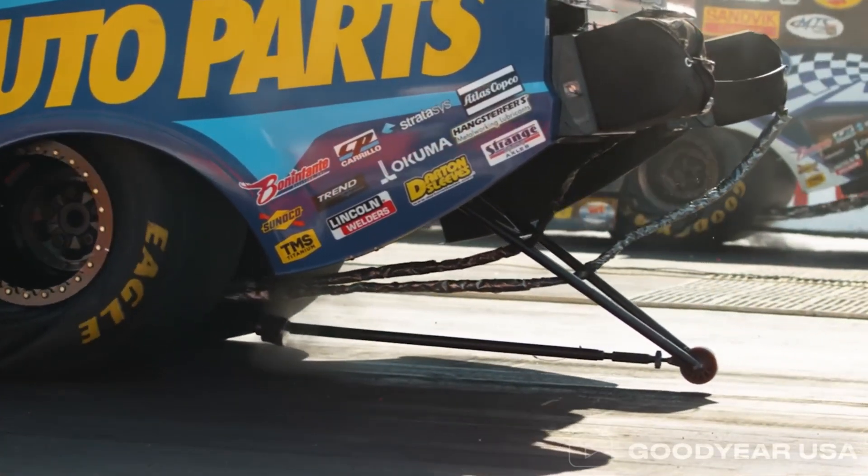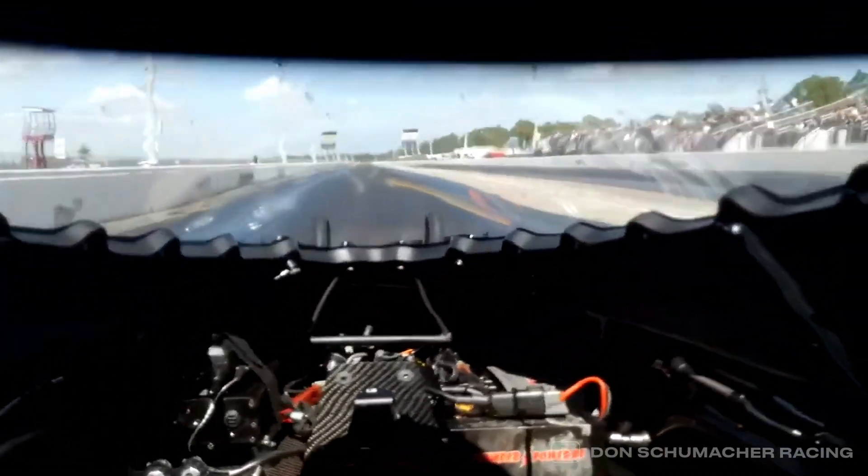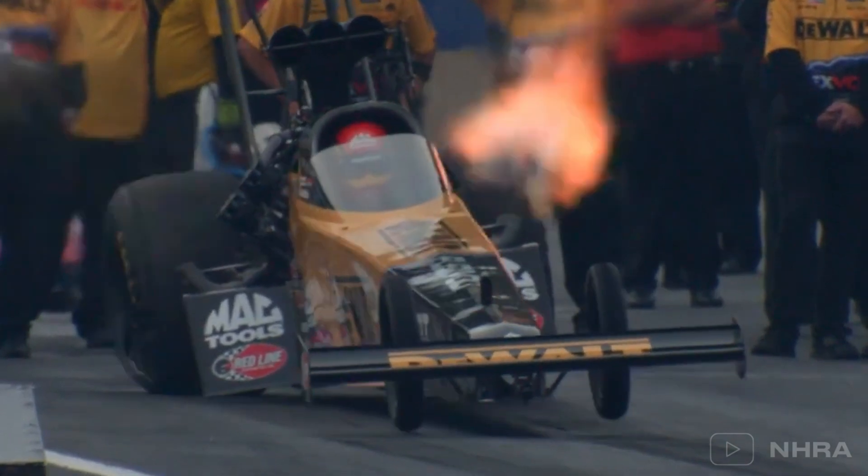So what makes these tyres so special? How do they pull 4.5 G's under acceleration, and what happens when they start to shake like they've lost control? Let's break it down.